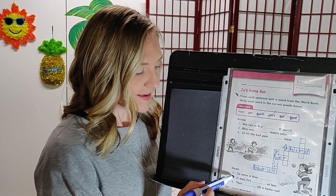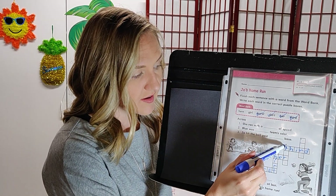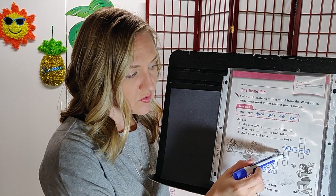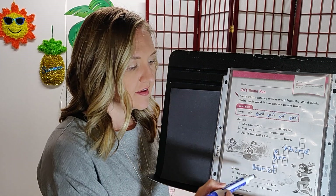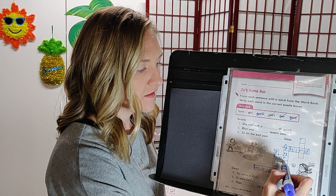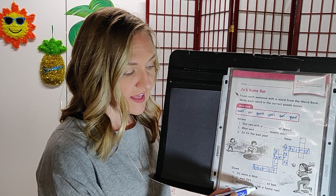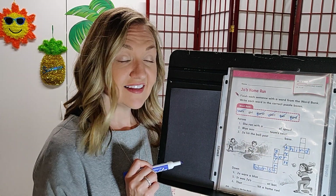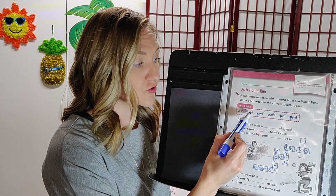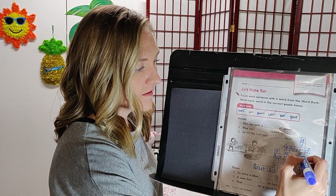Number five going down: it was Joe's blank at bat. It starts with a T and is only four letters — that's a big clue. It was Joe's turn at bat. Write turn. Number six: that blank hit a home run. There's only one word left — girl. That girl hit a home run. Check it off.